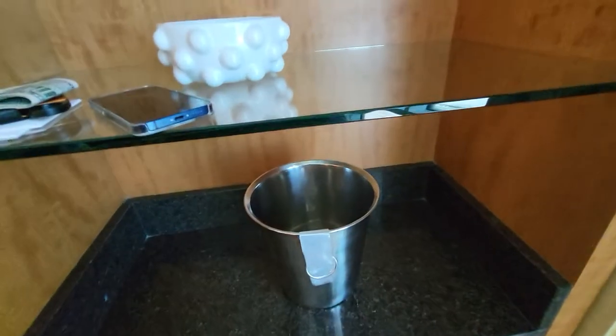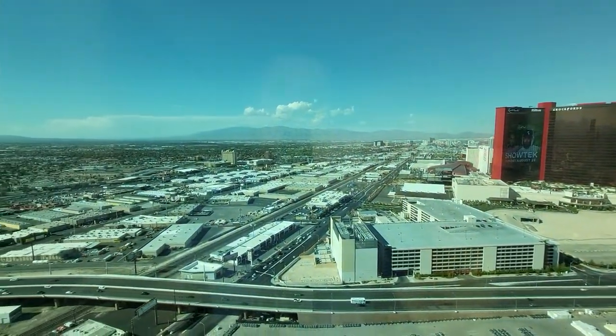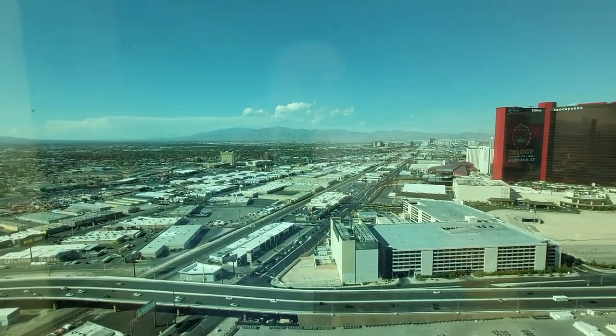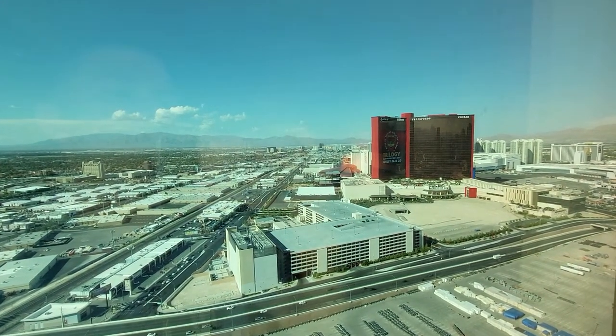Ice bucket. And there's the view. So this is the 47th floor of the Trump Tower in Las Vegas, Nevada. Not bad. Good job, Donald.